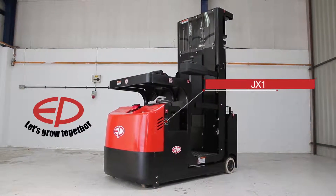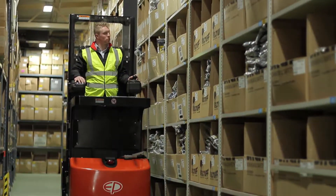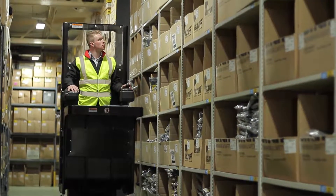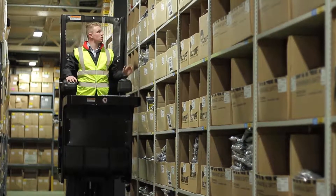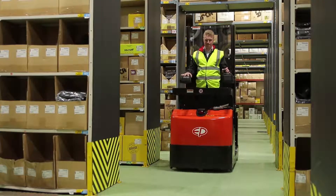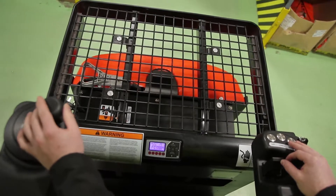The JX1 from EP Equipment is a revolutionary order picker with a lift height of up to 4880mm. While standard equipment is either too weak or too expensive, the JX1 fills this gap in the market and offers the perfect symbiosis between work assist vehicles and expensive VNA trucks.